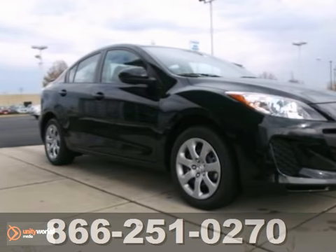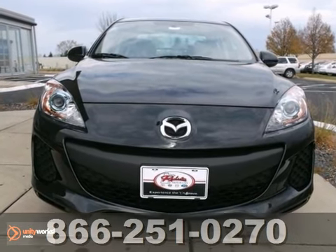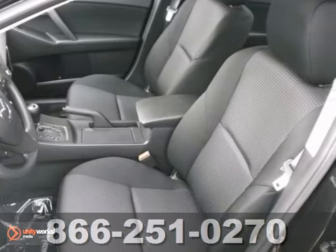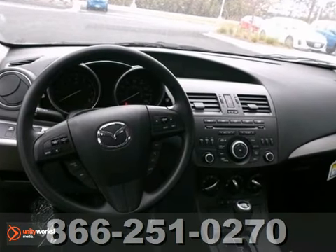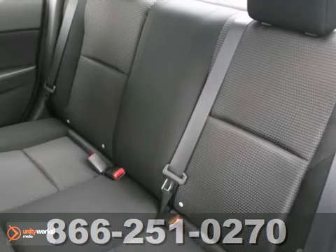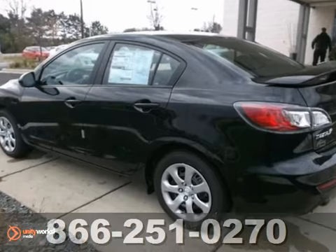Here's a nice 2013 Mazda 3. It has traction control and CD player. It also features multiple airbags, keyless entry, and steering wheel stereo controls. Add to that auxiliary audio input and power windows, locks, and mirrors. And you have an attractive vehicle looking for a new home.